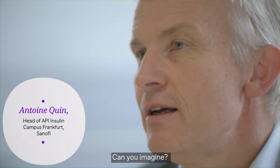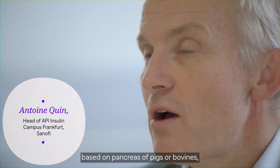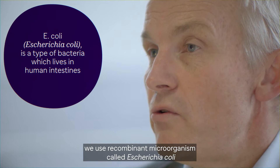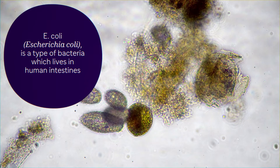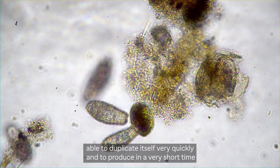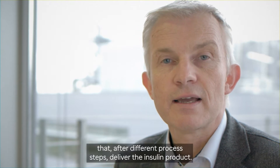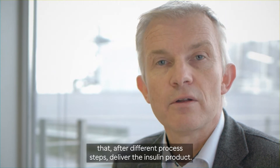At the beginning we needed to produce insulin based on the pancreas of pigs or bovines, but for nearly 30 years now we use a recombinant microorganism called Escherichia coli, able to duplicate itself very quickly and to produce in a very short time a huge quantity of biomass containing the fusion proteins that, after different process steps, deliver the insulin product.